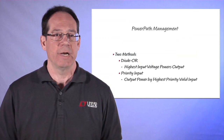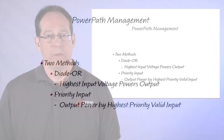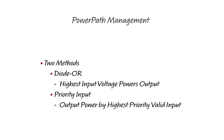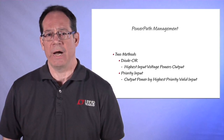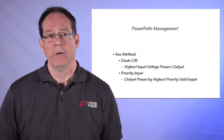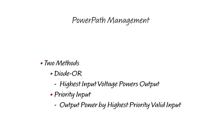First, let's define a couple of terms. There are two common techniques for handling multiple input sources. The first technique is to diode-OR the input supplies — the input with the highest potential will provide the input power. This technique works when the highest voltage supply is the preferred source and the voltage ranges of the two inputs do not overlap. The second technique is to prioritize one of the inputs. With a prioritizer function, the input supply powering the load can be selected independent of its input voltage. If valid, the priority source will be used even if it has a lower voltage.